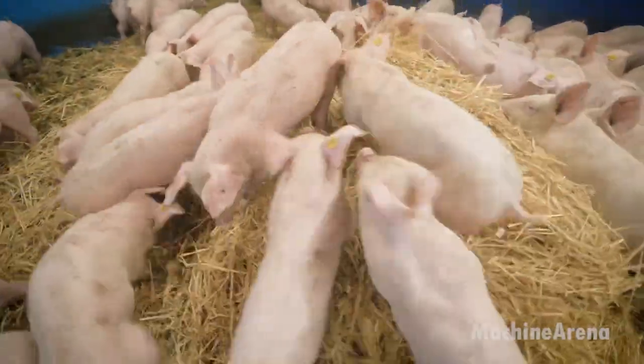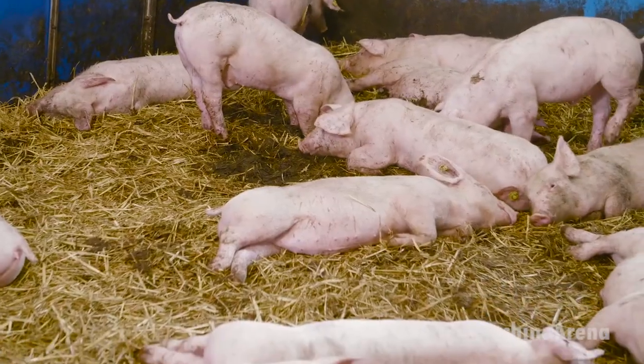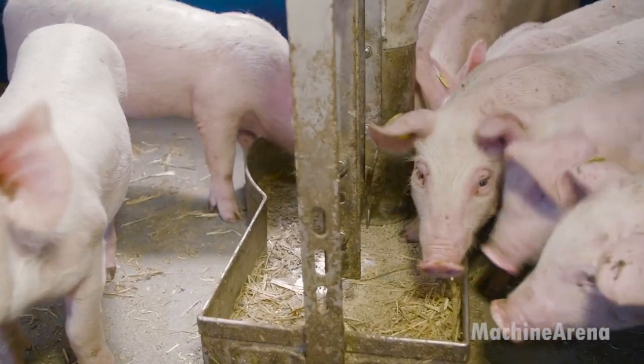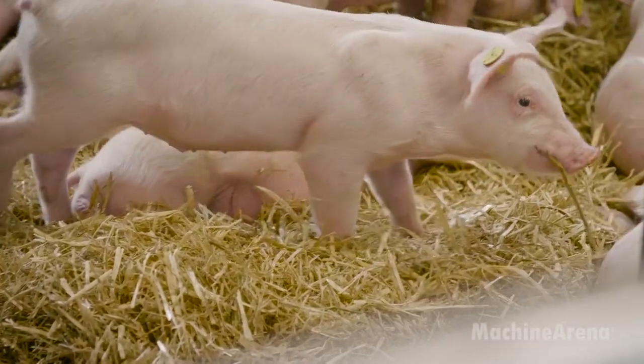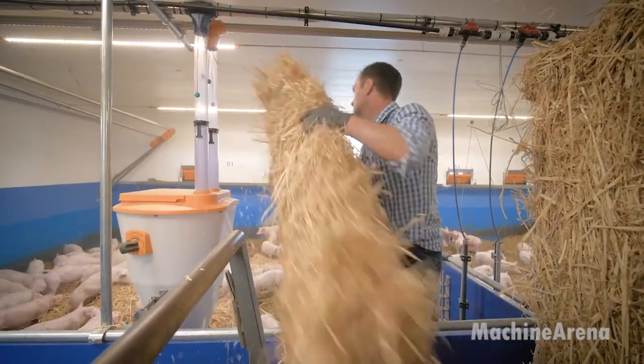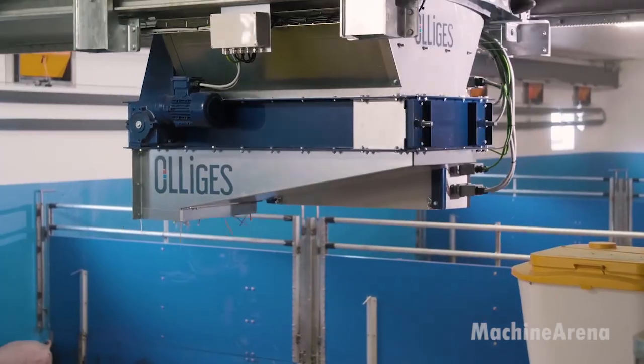pigs rest more, move more confidently, and show less stress, all of which contribute to better growth and overall health. Modern bedding setups don't just keep animals clean, they also encourage natural rooting. Rooting is a key behavior in pigs, and when they can dig, push, and explore the straw, they stay mentally stimulated.